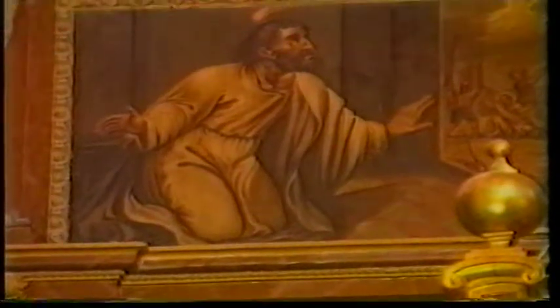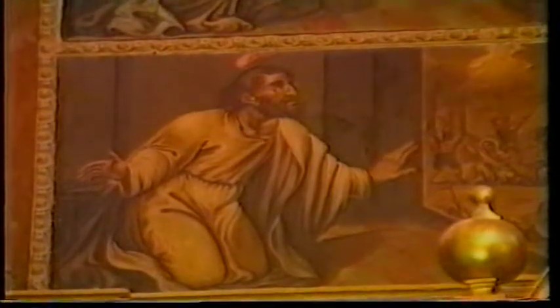El retablo de yeserías policromadas, que ocupa toda la superficie del testero de la capilla mayor, debió realizarse en el primer tercio del siglo XVIII. Su intención, parece claro, fue la de rellenar un panel de estas dimensiones con el menor costo. Para lo cual se ideó un enorme organismo de dos cuerpos y ático, todo ello con muy poco resalte, en el que se distribuyen, embutidos en marcos de yeso, un total de trece lienzos. Estos representan a los doce apóstoles y a la Virgen, que conforman en su conjunto el tema de la venida del Espíritu Santo.